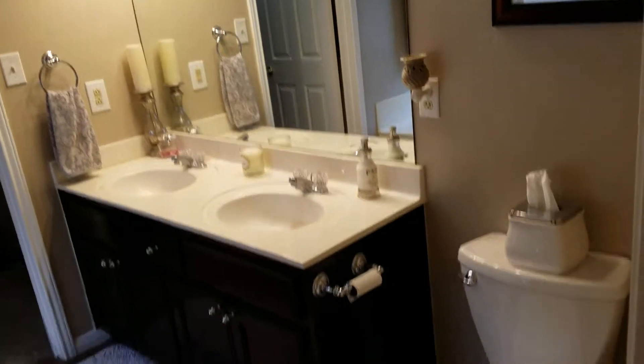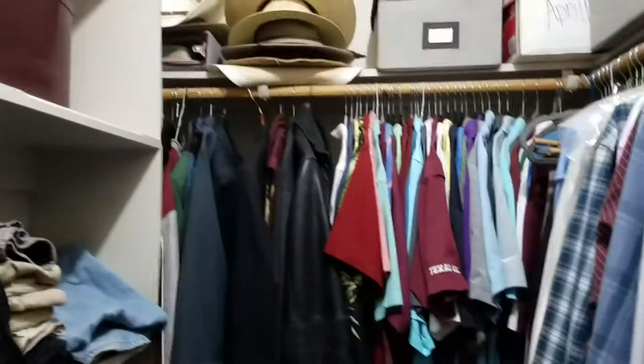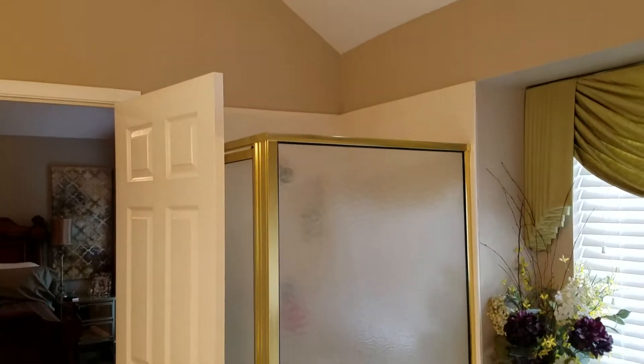Here's the master bath. You have dual vanities. All the paint looks real good. Here's the master closet — not huge. And then you have a separate shower and a garden-size tub, which everybody wants.